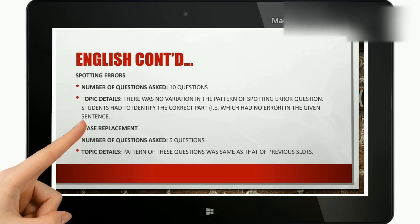Moving on to spotting errors: 10 questions were asked. There was no variation in the pattern of spotting errors questions. Students had to only identify the correct part which had no error in the sentence. That was the pattern observed in the last day and for today as well.